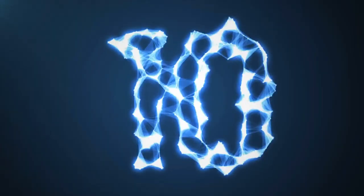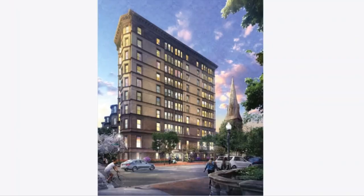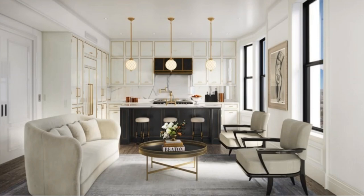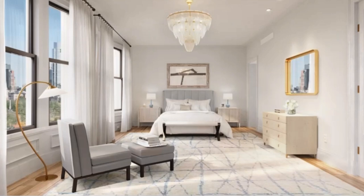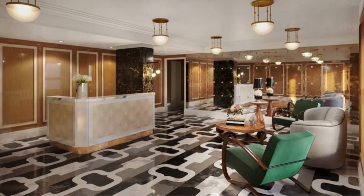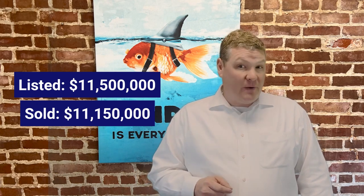Number 10: welcome to 29 Commonwealth Avenue, unit number two. This luxury three bedroom, three and a half bath home spans 4,186 square feet. The unit is in the building that was once famous for being the first high rise in Boston. Hayden Hall is a boutique building with nine units and 24-hour concierge. This duplex has soaring ceilings and oversized windows with one garage parking space. The unit was listed for $11,500,000 and sold for $11,150,000.